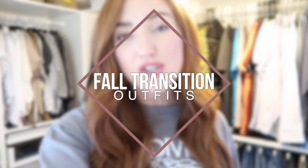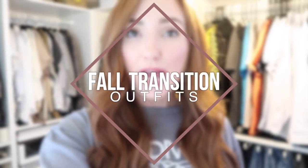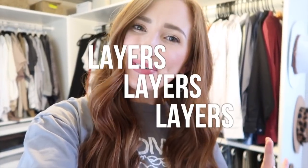Hey babes, welcome back to my channel! Today I wanted to round up 10 fall transition outfits for you guys. A big thing with fall transition time is you never know what weather you're gonna get — it could be super cold in the mornings, sweltering hot in the afternoons, and then freezing again by the evening. So a lot of these outfits are going to be layers, layers, layers — but really cute and easy to replicate.